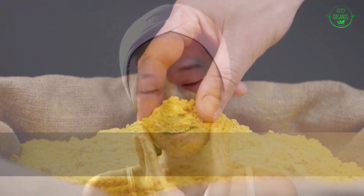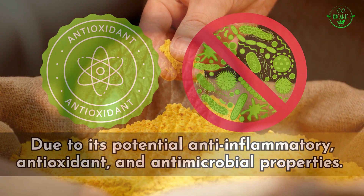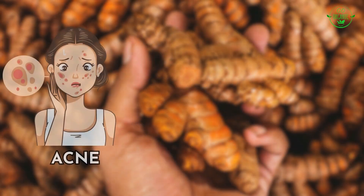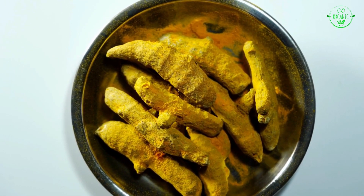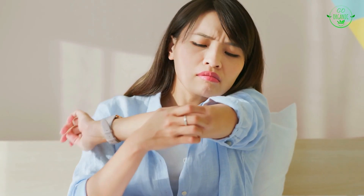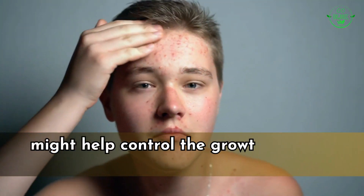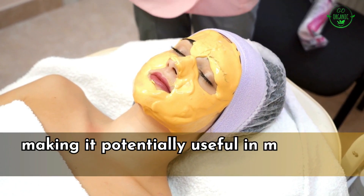Number six: skin health. Turmeric has been traditionally used for skincare in various cultures due to its potential anti-inflammatory, antioxidant, and antimicrobial properties. Inflammation plays a role in many skin conditions, including acne, eczema, and psoriasis. Curcumin's anti-inflammatory properties may help reduce redness, swelling, and irritation associated with these conditions.